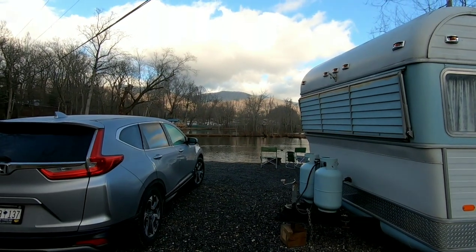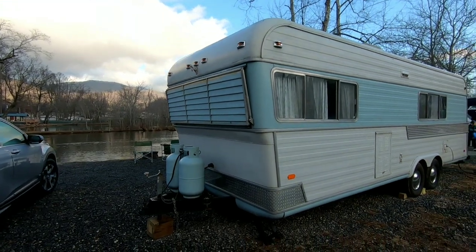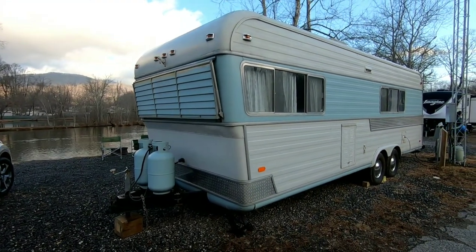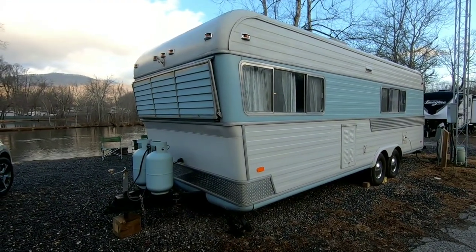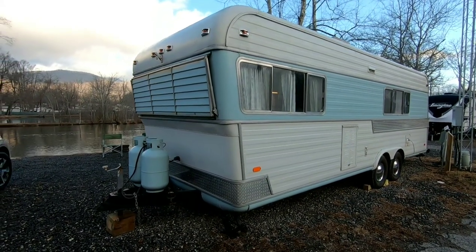Welcome back to Main Streets and Back Roads. We've had a few requests to do a video just on the camper. This is our 1970 Holiday Rambler, and it's 22 feet long. We'll take a little quick walk around.